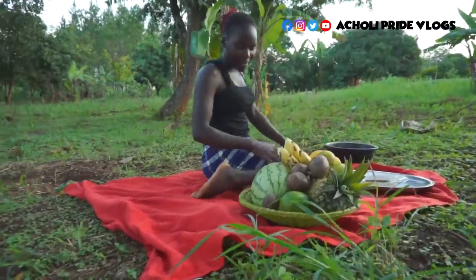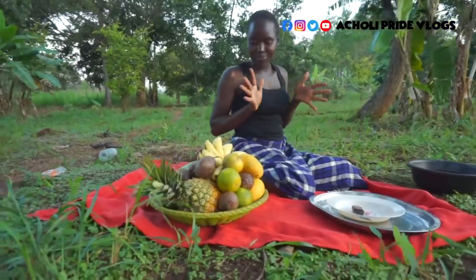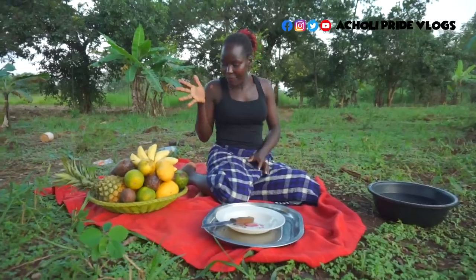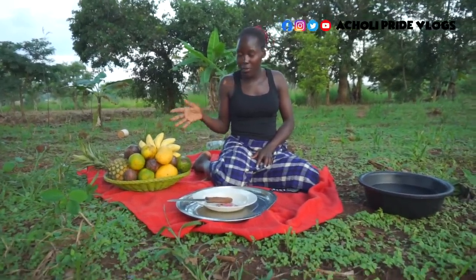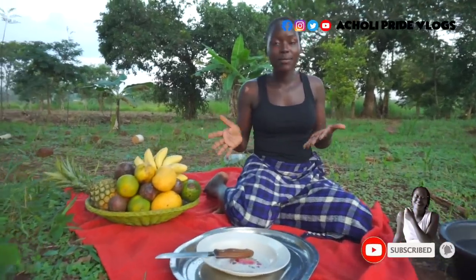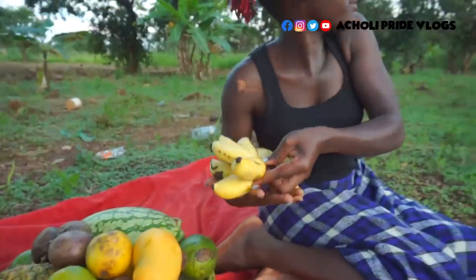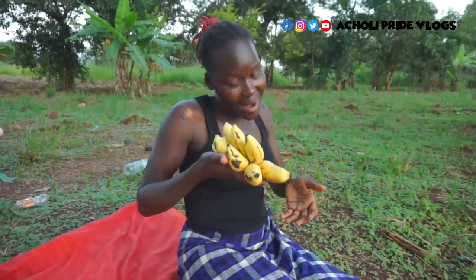It's a nice evening for me here. I'm trying to enjoy my village to the maximum. These are a few of the fruits that my village, or that Africa, can offer — very fresh, very organic, and of course very accessible. This right here I actually picked from our garden, right next to the mango tree. It's ripe.